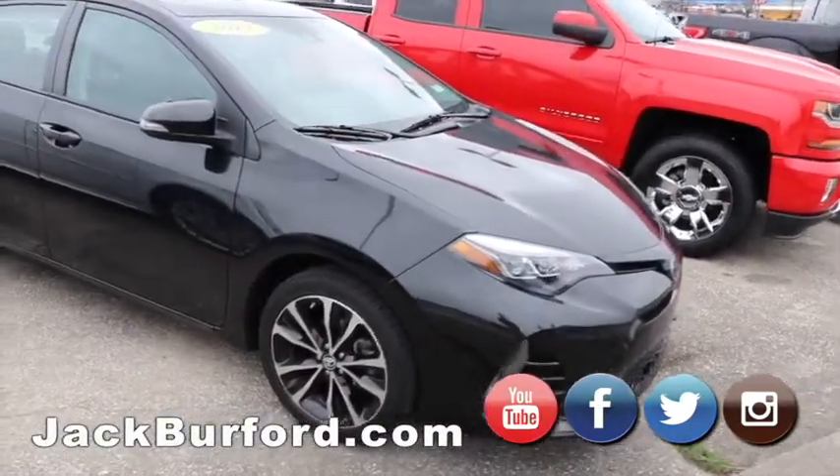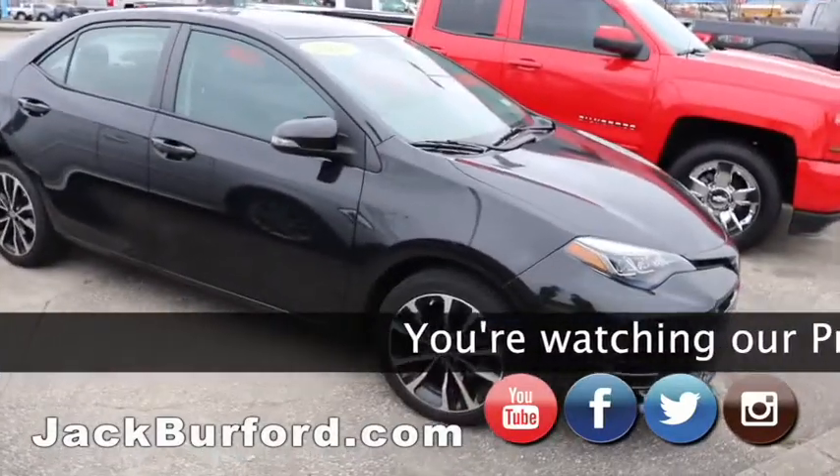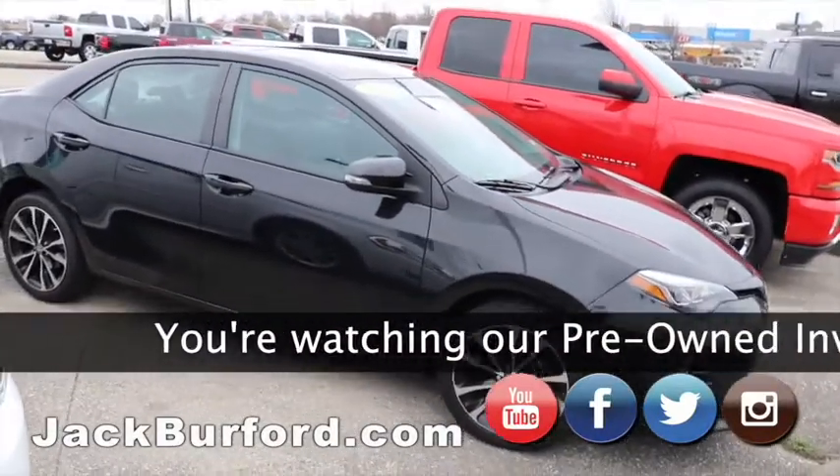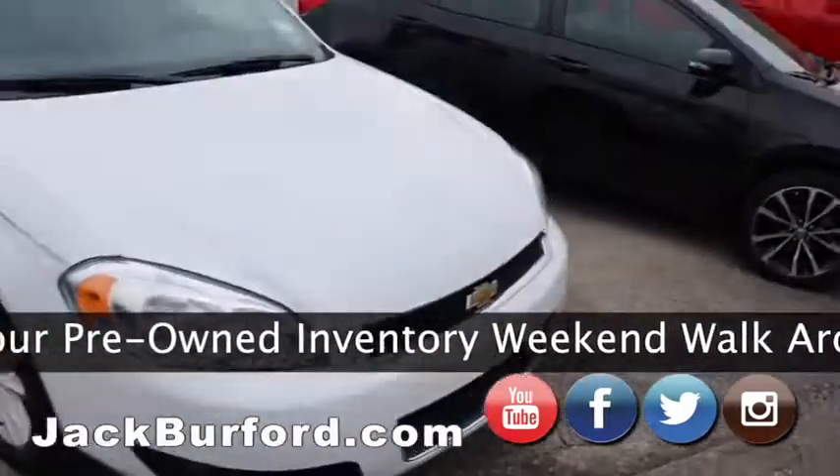So I just got this one in right here — it's a 2017 local trade Corolla XSE. It's loaded up — sunroof, got everything you want. It's got low miles too.